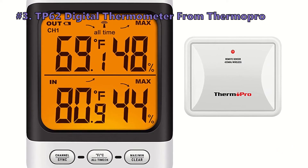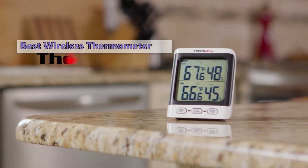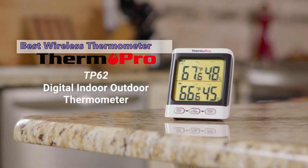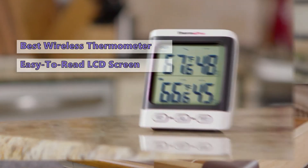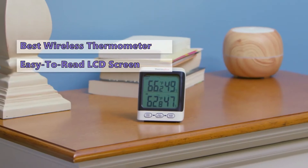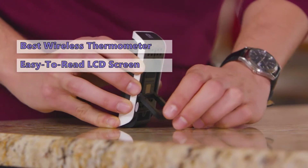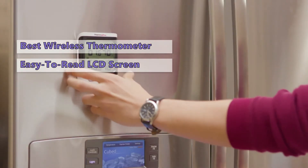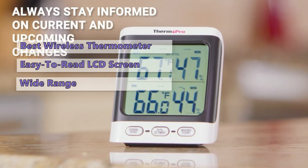Up next at number three is the ThermoPro TP62 digital thermometer. If you're looking for a wireless thermometer, we highly recommend the ThermoPro TP62. This device is for anyone who just wants a fast and easy way to measure temperature and humidity. It has a small, easy-to-read LCD screen and a very accurate sensor. Weather data from this unit can also be saved to your computer for further study. We were especially impressed by its humidity measurement accuracy and its very wide temperature and humidity measurement range.